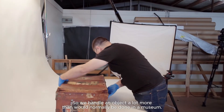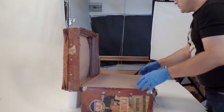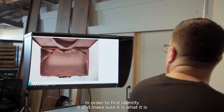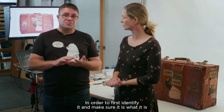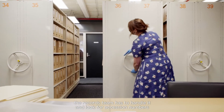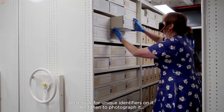We handle an object a lot more than is normally done in a museum. Normally you want to handle something as little as possible. But in order to first identify it and make sure it is what it is and that it matches its record in the database, the records team have to handle it and look for accession numbers and unique identifiers on it.